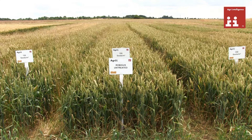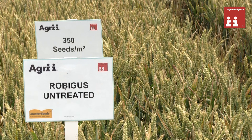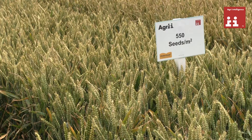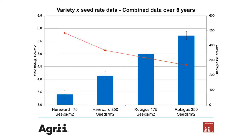We've noticed over the years that Heriwood at 175 seeds yields far less than at 350, because of the amount of blackgrass. Robigus at 175 is even better than Heriwood at 175. Robigus at 350 seeds is out-yielding both varieties at those seed rates because of the reduction in blackgrass — a genuine reduction in blackgrass driven by the competitiveness of the variety itself. Seed rate plays an important part of this as well.